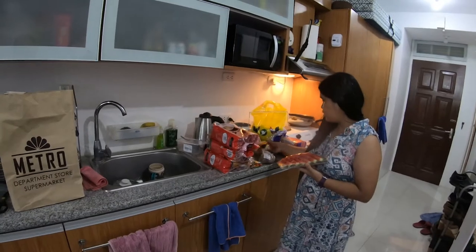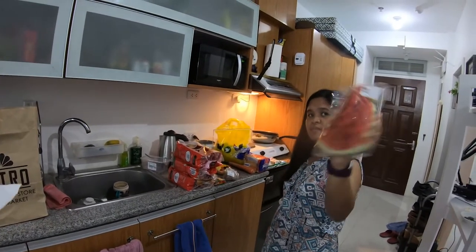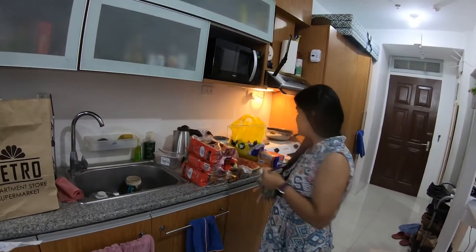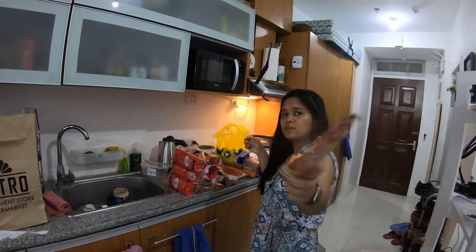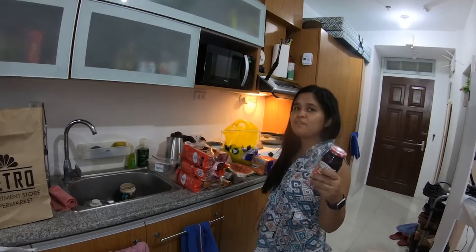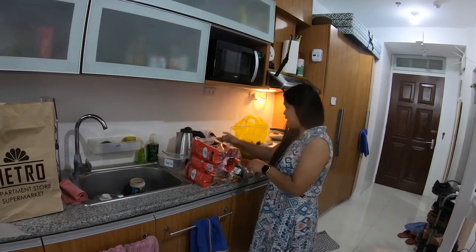We normally don't spend this much time on each piece. We also got watermelon, and spaghetti sauce that was 25 pesos — though I had it written down as 30.